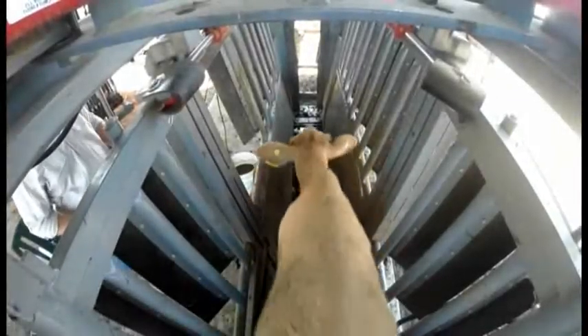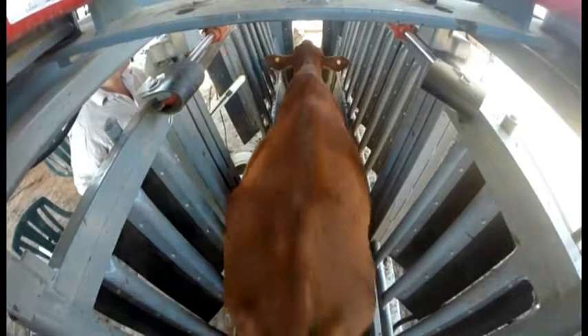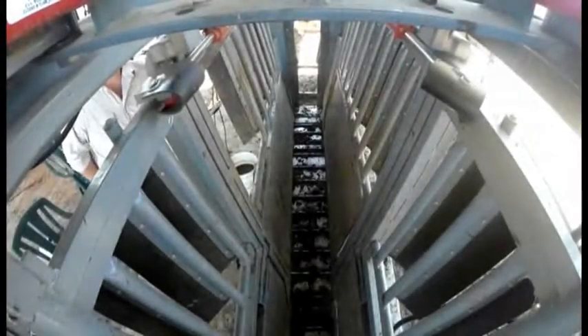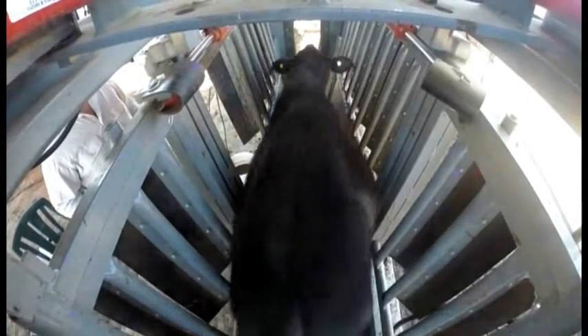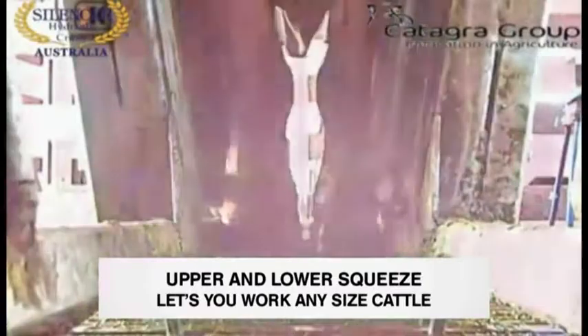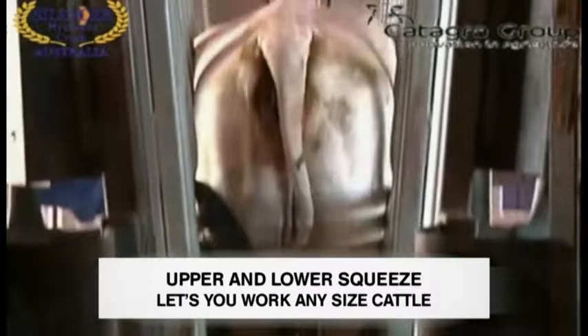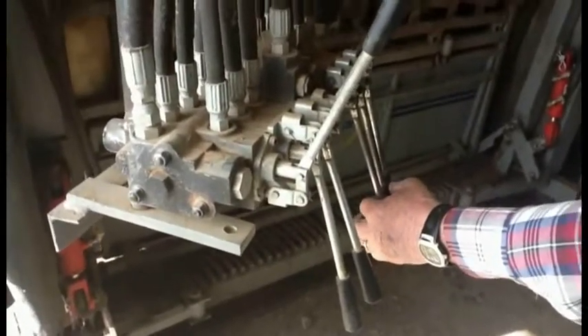The lower squeeze is set to the size of animals being processed. This is perhaps a little narrower than you would expect. The reason for this is that when an animal enters the crush it has to then place its feet to keep its balance, which steadies the animal up and creates a smooth flow. The lower squeeze also prevents an animal from going down. When it is entering the crush and showing a tendency to lie down, the operator simply squeezes the lower squeeze a little more, which prevents this happening.